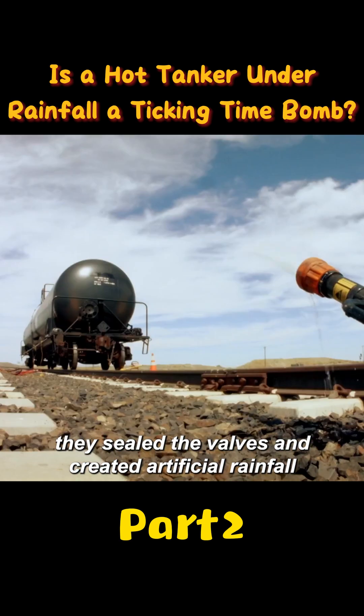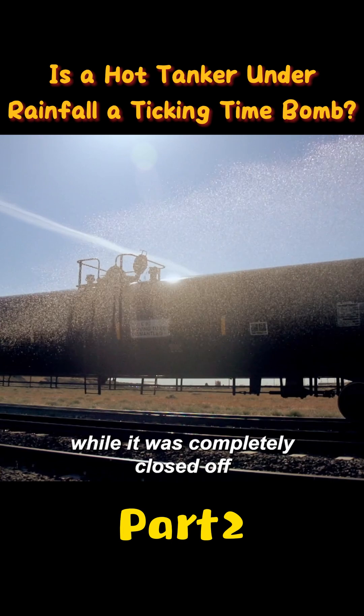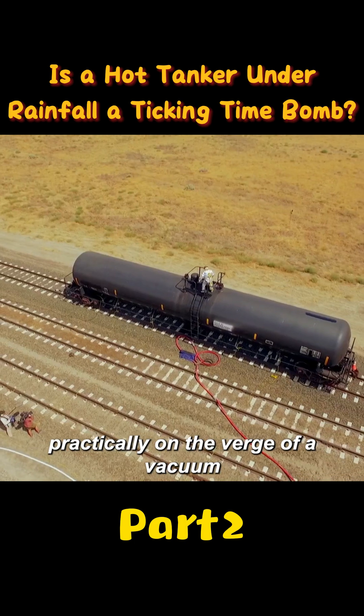Once it was hot enough, they sealed the valves and created artificial rainfall, spraying down the tanker while it was completely closed off. Steam kept building inside, the internal pressure kept dropping, and the tanker was practically on the verge of a vacuum.